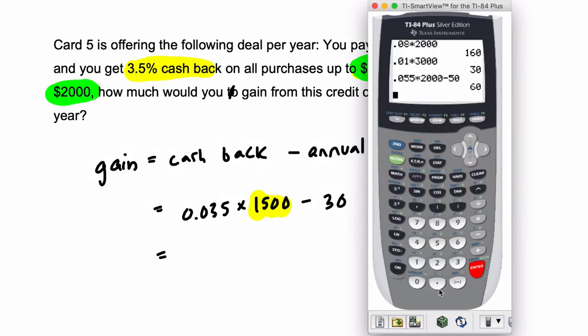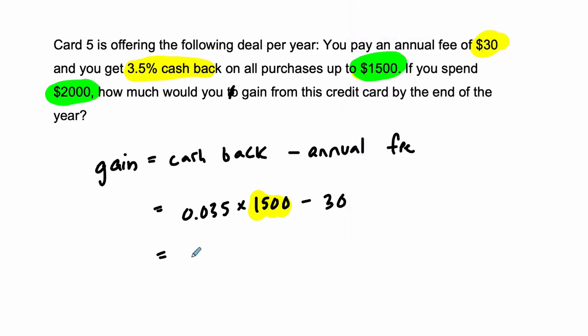So in this case, let's calculate what's going to happen. We have 0.035 times $1,500 minus the annual fee. So we're going to still make about $22.50 by the end of the year, and that's our gain. I hope that helped.